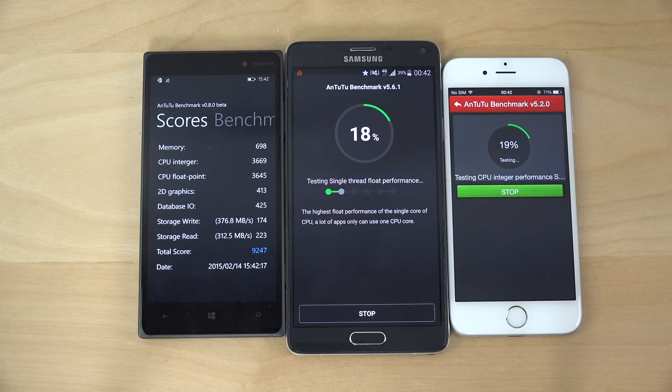Already we have the score here on the Lumia 830. Very, very disappointing score — not even 10,000. Very, very low. Kind of disappointing. They should be working better with that.